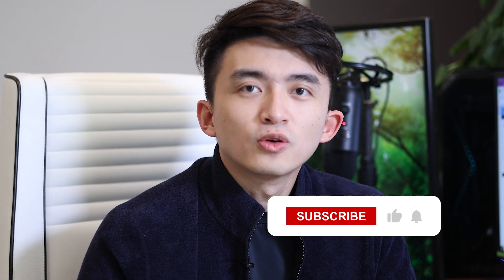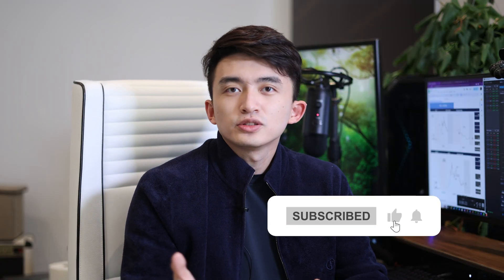Alright guys, that'll be the two tickers review for this week. If you have any questions, please leave a comment below. I'll see you guys in the next one.